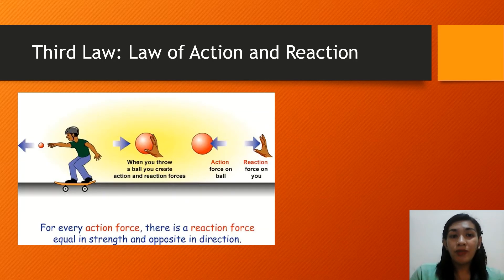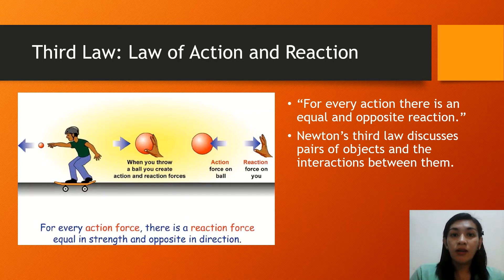The third law is the law of action and reaction. Newton's third law states that for every action, there is an equal and opposite reaction. In every interaction, there is a pair of forces acting on the two interacting objects. The size of the force on the first object equals the size of the force on the second object, and the direction of the force on the first object is opposite to the direction of the force on the second object. Forces always come in equal and opposite action-reaction pairs.